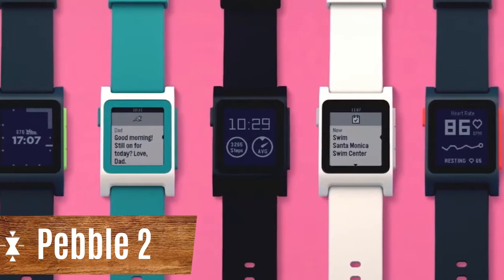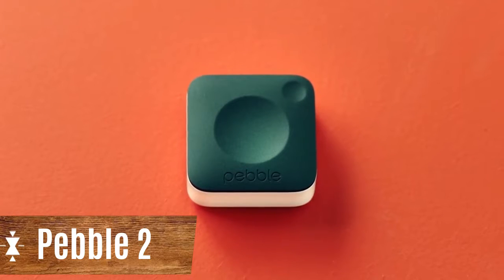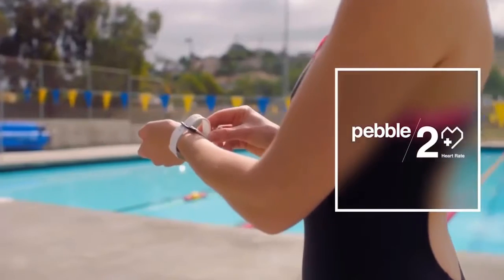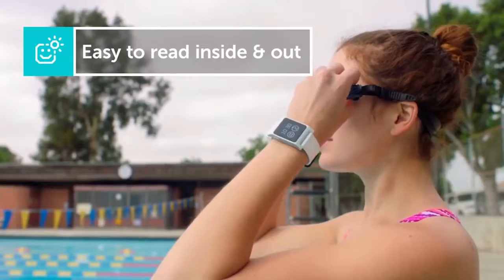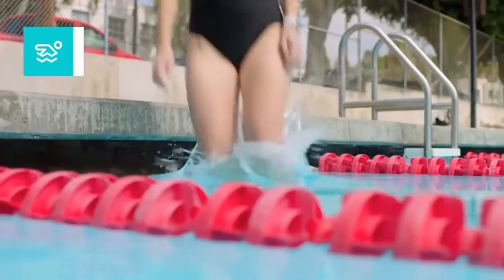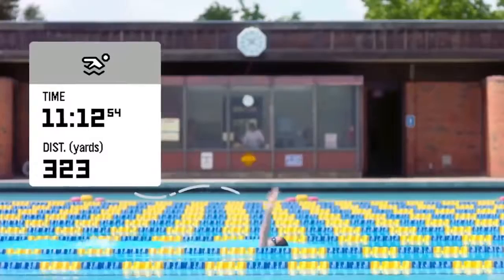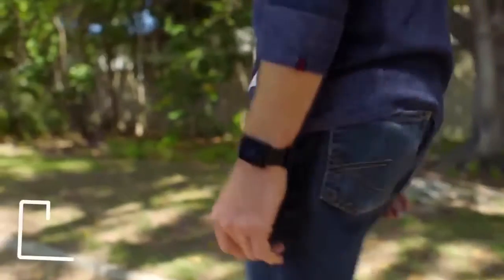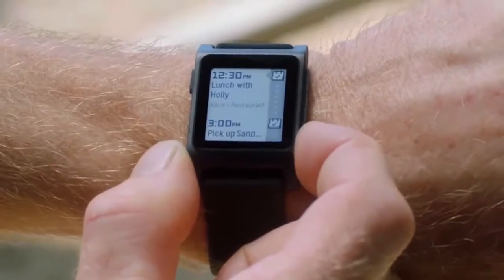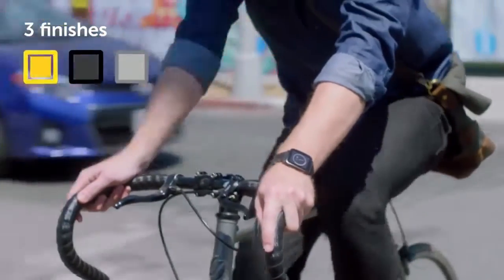Pebble 2. Pebble smartwatches, while not full of smart features, are an inexpensive option and a good choice for testing similar devices for the first time. The watch is compatible with iPhone and Android smartphones. The gadget has a black and white LCD display with an LED backlight, and the battery can operate autonomously for 7 to 10 days, depending on the intensity of use.